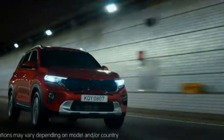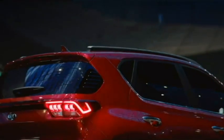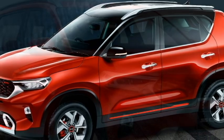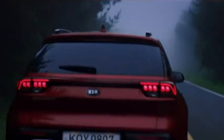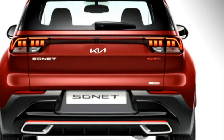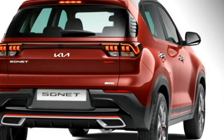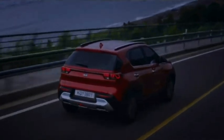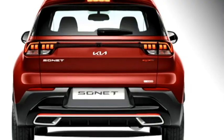On the sides, it will get power ORVMs with integrated turn indicators, chrome-accented door handles, roof rails, chrome strip at the windows, large wheels with black cladding, and R16 crystal cut alloy wheels. The rear will get LED sleek tail lights, an LED strip connecting the two tail lights, rear washer and defogger, a tailgate-integrated spoiler, spoiler-mounted emergency braking light, rear fog lamps, and an updated rear bumper with black cladding and a rear silver skid plate.